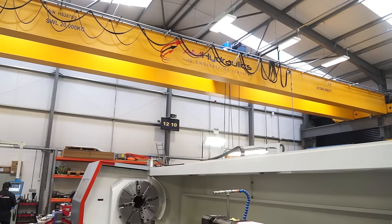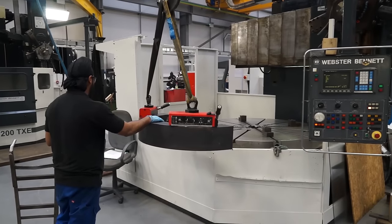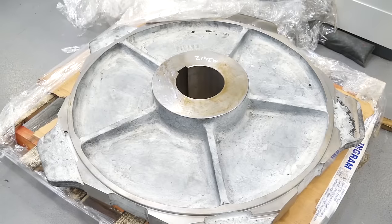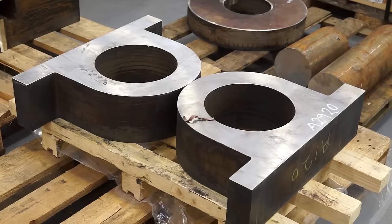And the craneage as well — that must give you the edge. Is that a 20-ton crane? Absolutely, yeah. A 20-ton crane obviously narrows down our competition because we can lift the bigger, heavier stuff. And you've spoken about tubes — what else would you machine on here? Shaft work, big flange work, different materials. We do a lot of exotics on there for aerospace, and it handles all those materials nicely.